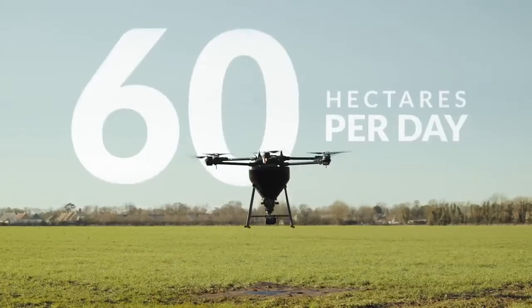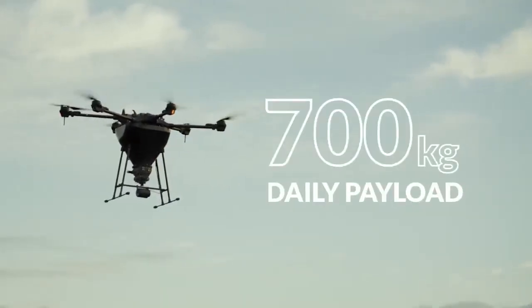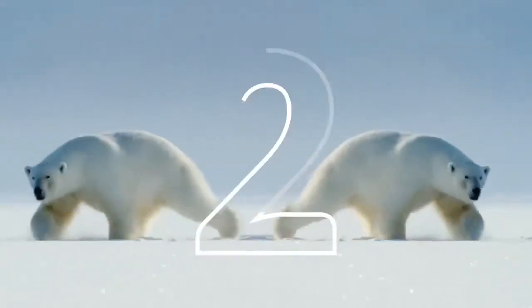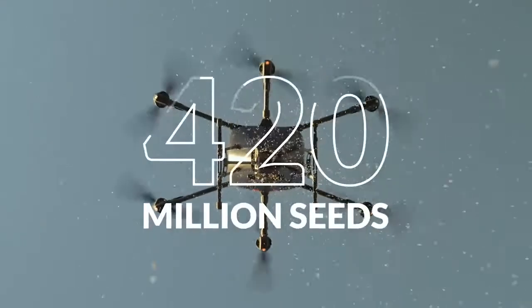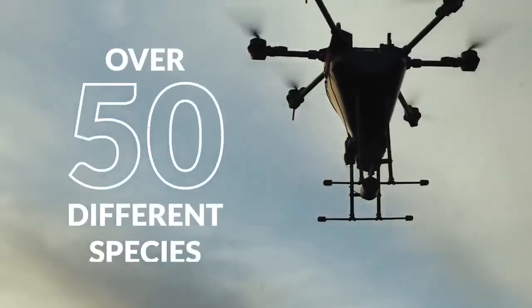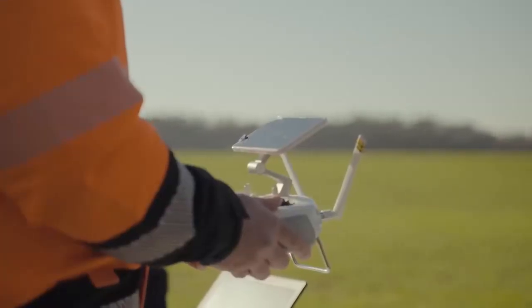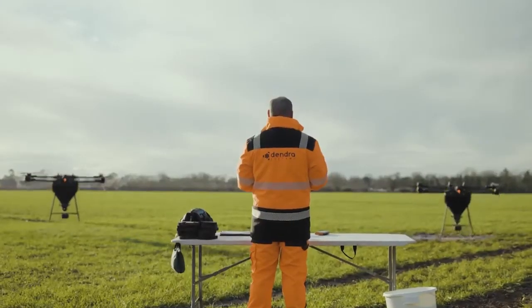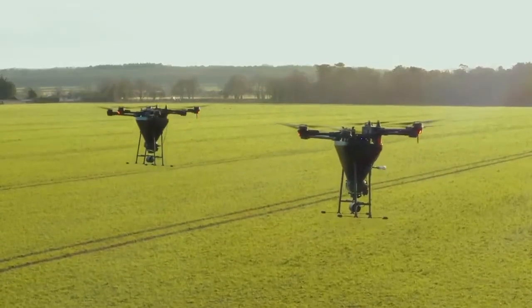Each of our Gen3 seeding drones is able to reseed up to 60 hectares per day, carrying 700 kilograms of daily payload — that's roughly the weight of two polar bears. It means that we could spread at least 420 million seeds every day, containing over 50 different types of species. All of our Gen3 platforms are made to be flown in a swarm by a single flight team, more than doubling our capabilities.